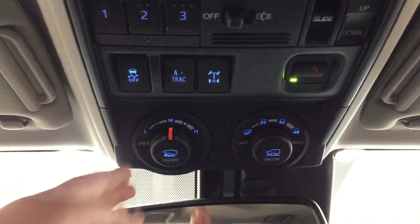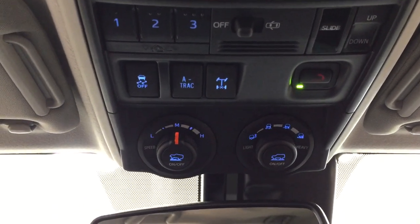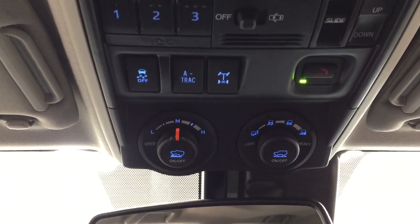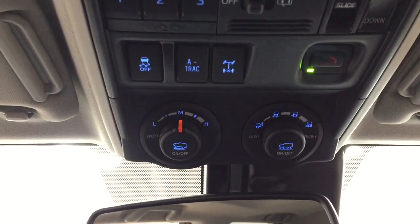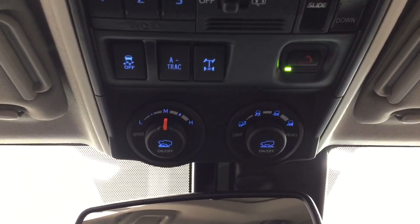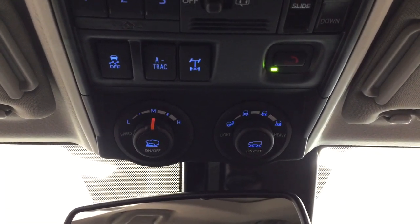You do have the crawl control feature as well as multi-terrain select. Depending on what kind of terrain you're going over, you can set that for yourself — whether it's loose rock, mud, rock, sand, or dirt, you can adjust accordingly. For those who don't know what crawl control can be used for: say you're in the mountains trying to get across some loose shale and you keep spinning — you can actually set the speed yourself so you can go across smoothly rather than spinning the whole time.